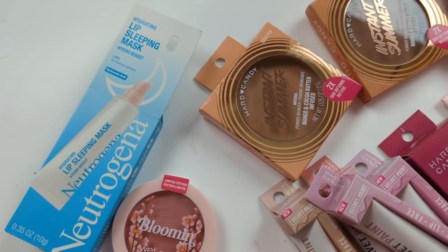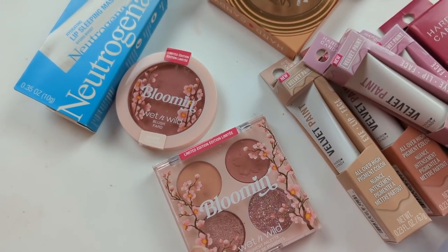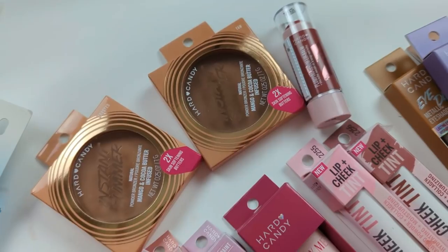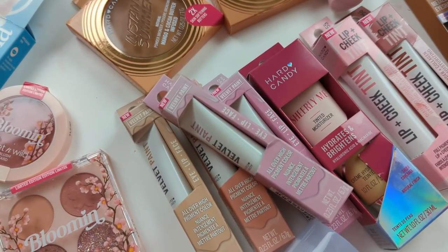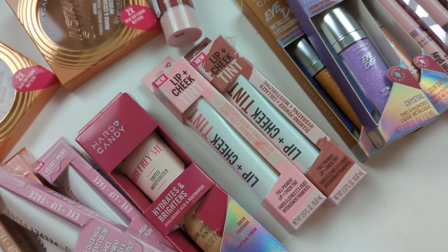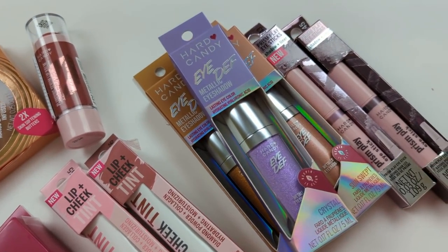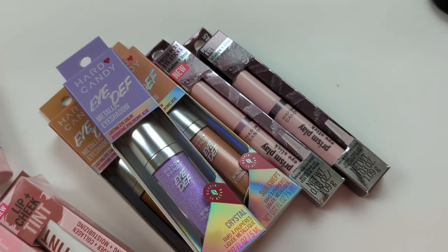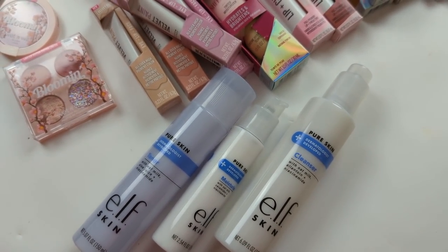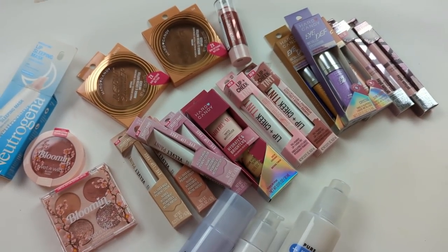Here's a quick overview of what I picked up. First, the Neutrogena Lip Sleeping Mask, which is new. I also got some things from a Wet n Wild collection called Bloomin'. And then from Hard Candy: new bronzers, velvet paints which are all-over face paints, a new Sheerly Me tinted moisturizer, lip and cheek tints, a plumping balm, Eye Def metallic shadows, and eyeshadow sticks. I also got new skincare from e.l.f. — their Pure Skin line, which is dermatologist developed.